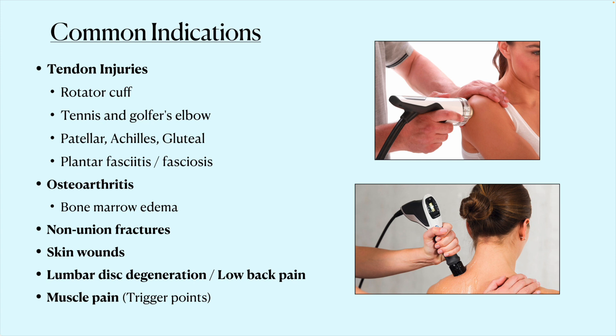Most of us experience some form of muscle pain at some point, often associated with all these other conditions, and shockwave has been shown to be very helpful for relaxing muscle pain.